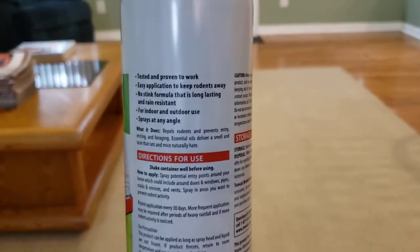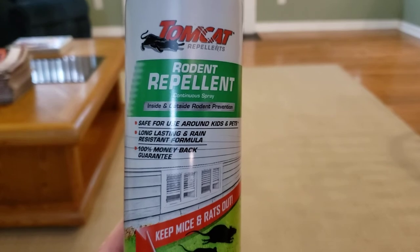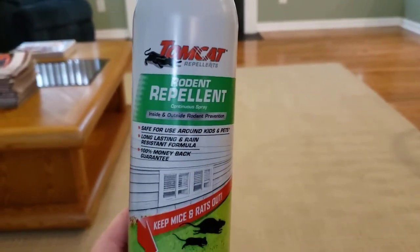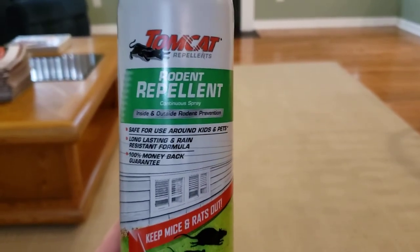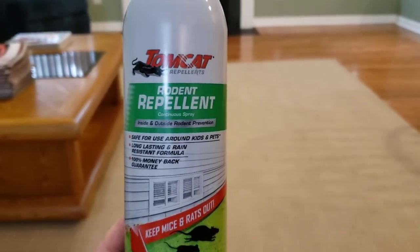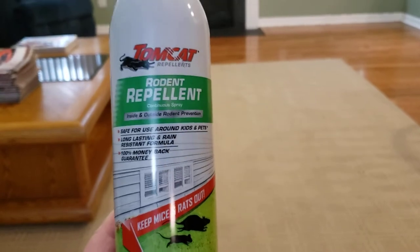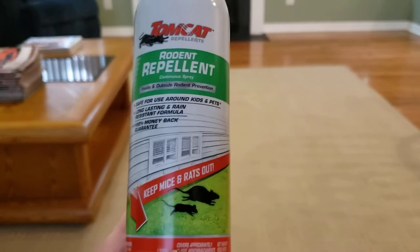Another lady commented that it didn't work for her. Here's what I have to tell you: when you buy this stuff, buy two or three cans — I believe it even comes in gallon jugs now. I bought mine at Lowe's and you can also get it at Home Depot. Don't be shy with it. If you have mice in your attic or garage, spray it heavily around all the areas where you think they're coming in.